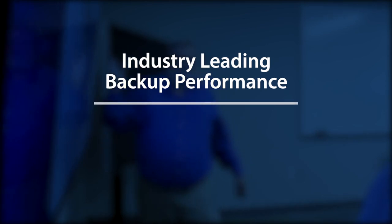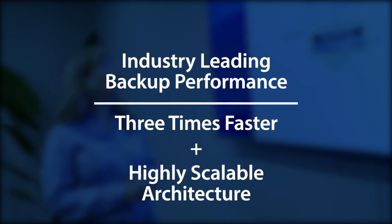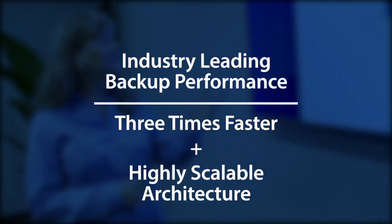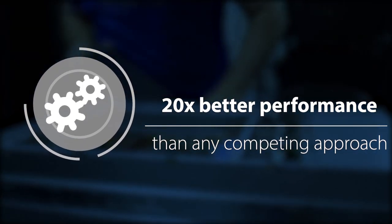First of all, we provide industry-leading backup performance which is often three times faster than any other competitive solution in the market, and we couple this with a highly scalable architecture. We also lead the industry in restore performance, often providing 20 times better performance than any other competitive approaches.